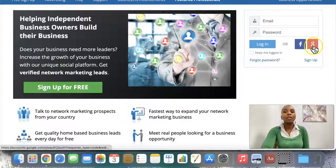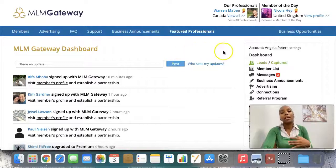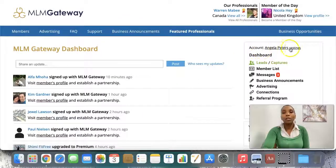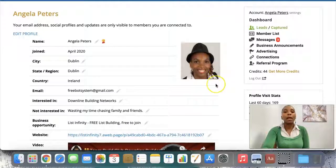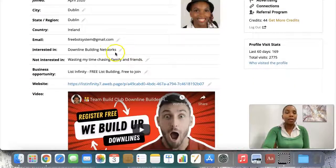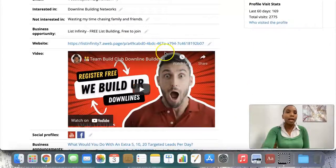I'm going to go ahead and log into my back office here and show you what you need to do. You can click the link below to actually sign up for free — it's free to sign up and free to start connecting with other people. Once you sign up, you go to your account and then to settings. As a free member, when somebody lands on my profile, they can see a picture of me smiling. We talked about the importance of that in the organic Facebook marketing strategies course. They can see what I'm interested in, my email address, what I'm not interested in, and my business opportunities.